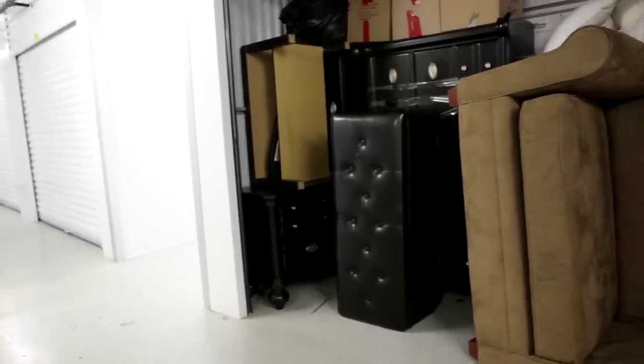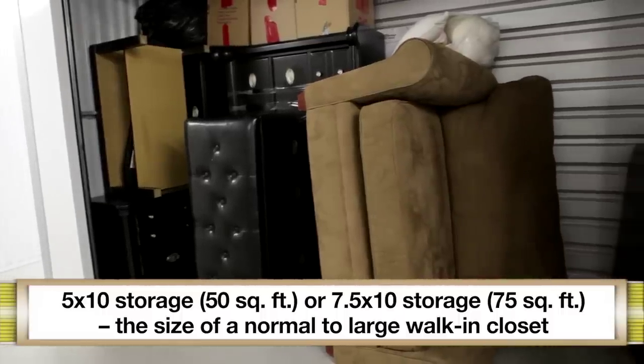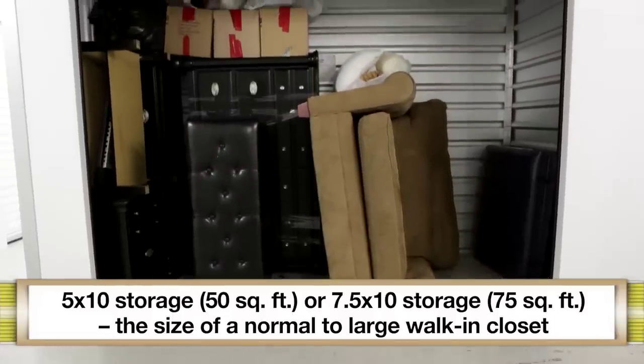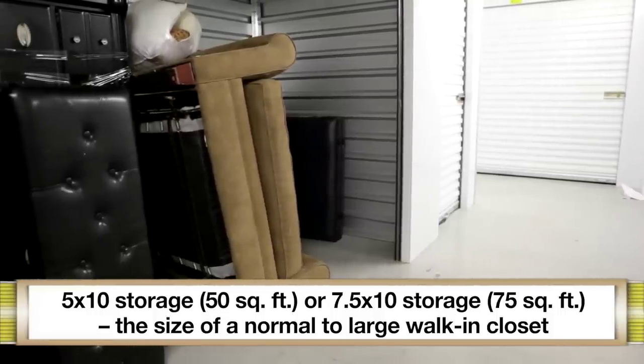Depending on the range of items you need to store, a five by ten being fifty square feet, or the five by fifteen being seventy-five square feet, are the size of a normal to large walk-in closet, and are great options for small amounts of furniture such as sofas.